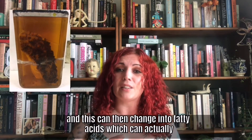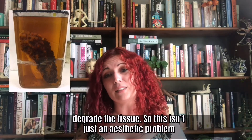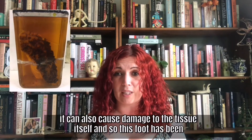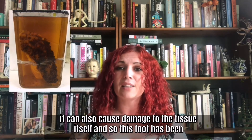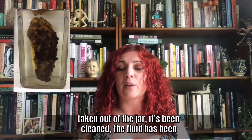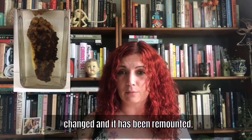And this can then change into fatty acids, which can actually degrade the tissue. So this isn't just an aesthetic problem, it can also cause damage to the tissue itself. And so this foot has been taken out of the jar, it's been cleaned, the fluid has been changed and it's been remounted.